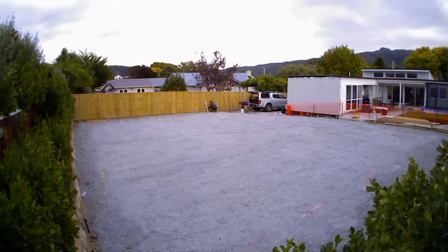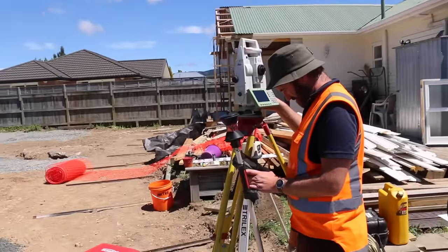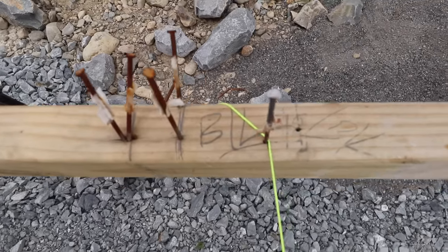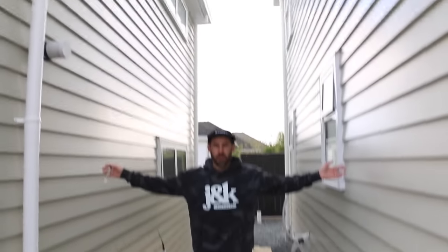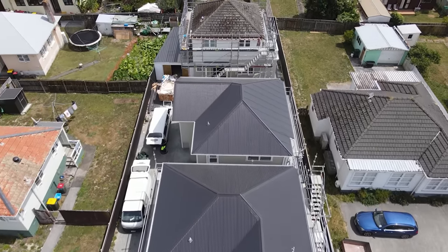While as a builder we can do a set-out ourselves, nowadays every one of our homes is set out by a surveyor. We get them to come and use their GPS instruments to mark exactly where the corners of the building are going — they put up what's called building lines. As sites get tighter and we do more subdivisions, having that system is important to ensure we don't put the house in the wrong place.